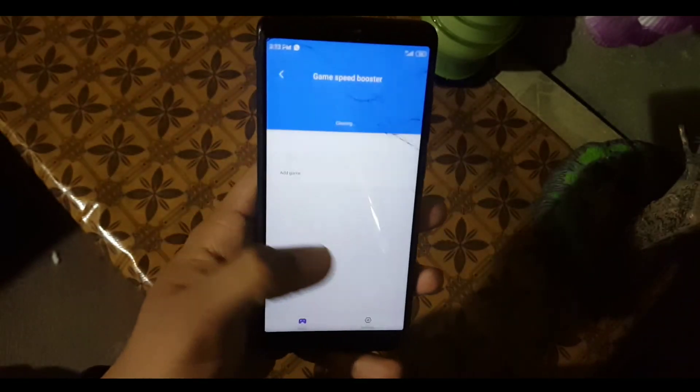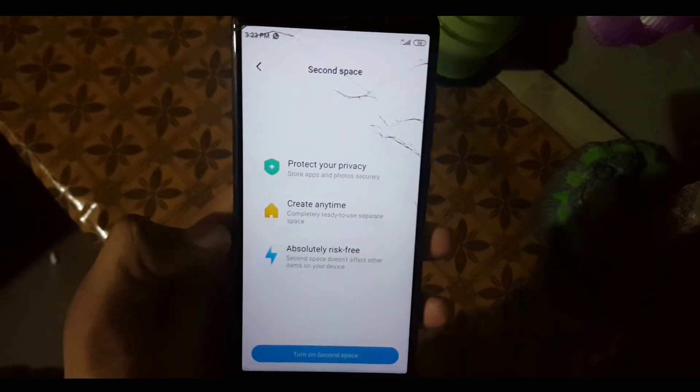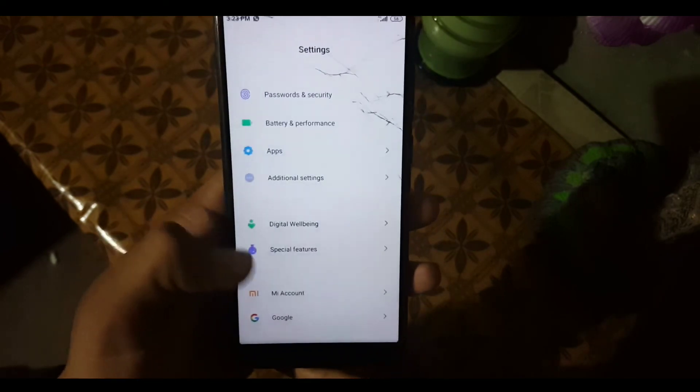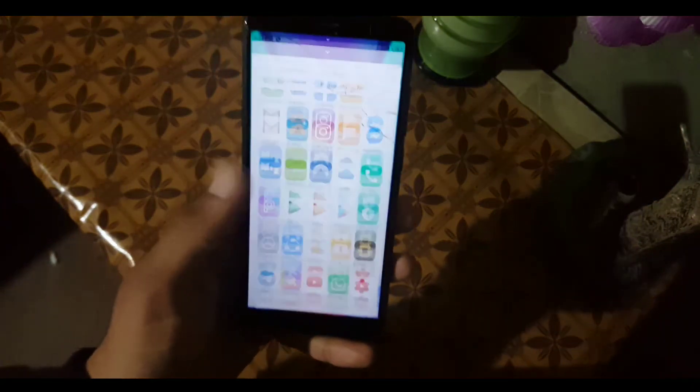In special features we have Game Turbo, which means you can play games without any issues, quick replies, and Second Space to enjoy multiple social accounts. At the end of settings we have account settings. So that was the review video of MIUI 11 for the Redmi 5.